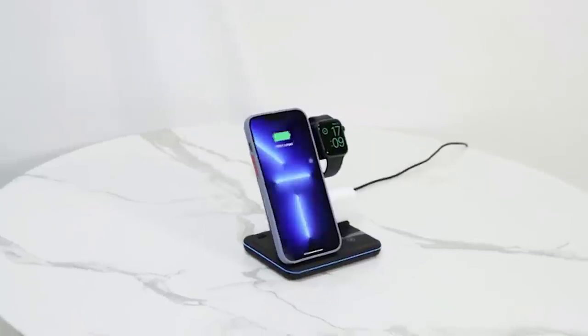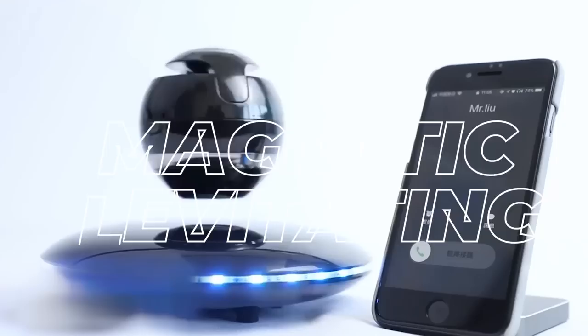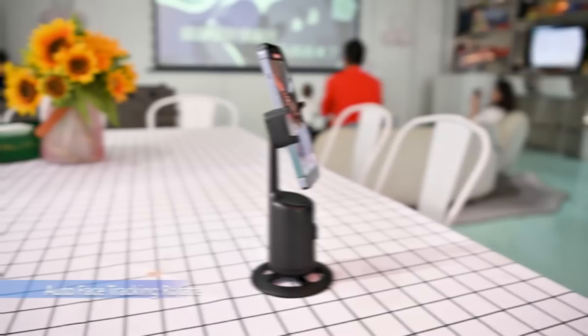17 jaw-dropping gadgets that you won't believe actually exist. From cutting-edge screen magnifiers that transform your smartphone viewing experience to mesmerizing magnetic levitating speakers that defy gravity, we have it all. Prepare to be astonished as we reveal an array of cheap Bluetooth trackers that will revolutionize the way you keep track of your belongings.